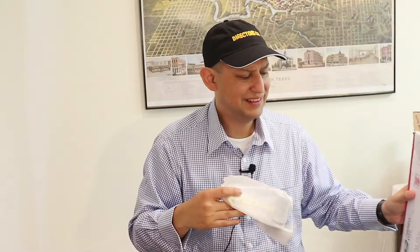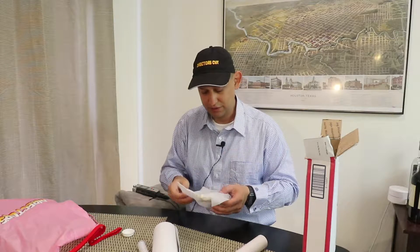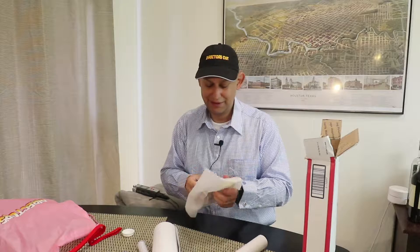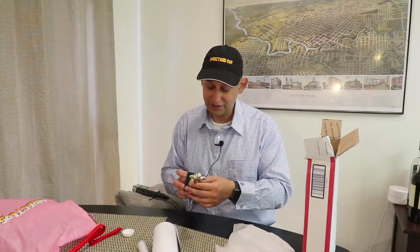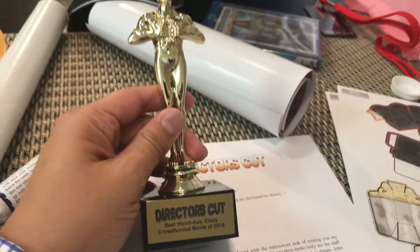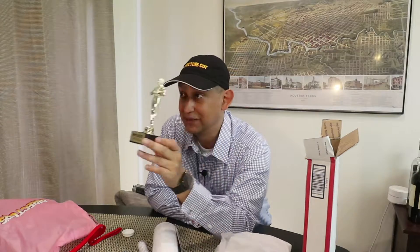I forgot which tier — I did like the hundred-something dollar tier. But apparently one of the things is a Director's Cut Crowdfund Movie of 2018 award — it's like a little mini Oscar. That's funny because this is basically a middle finger to everything, which is kind of what Penn does anyway. So that's very appropriate.